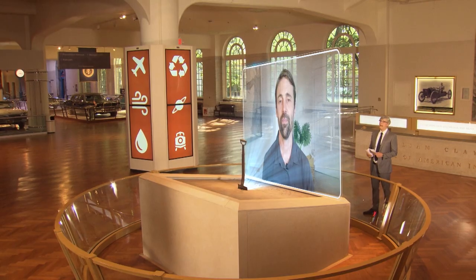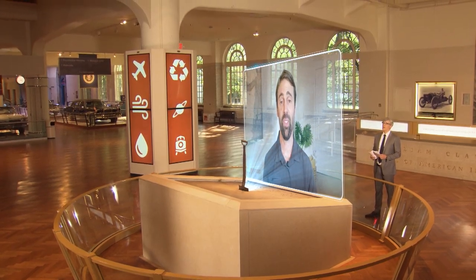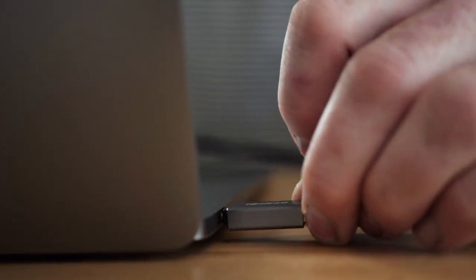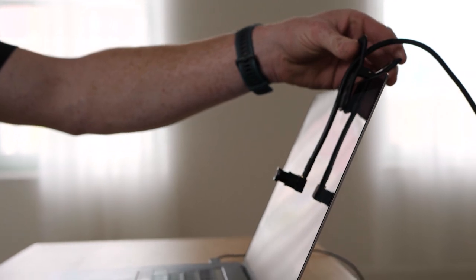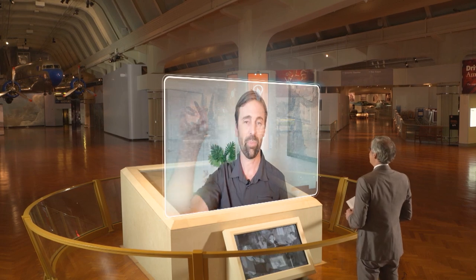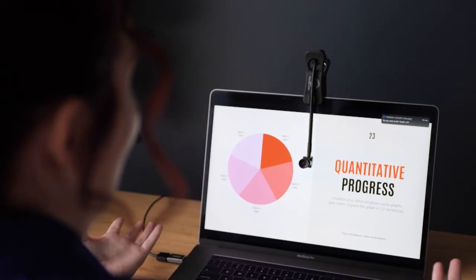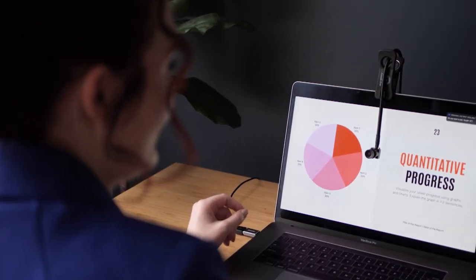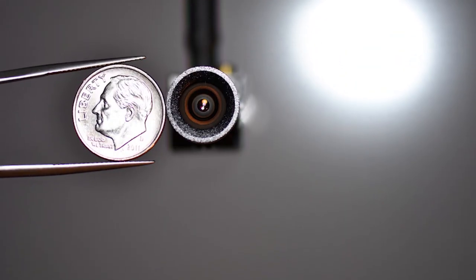How does it work? It's really simple. There's a camera on the end of a flex tube, and it hangs on the edge of the screen, but the camera actually sits in the middle of the screen, and it's fully adjustable, so you can move it side to side pretty easily with a clip. The clip has rubberized contact points, so it won't scratch your screen, and the camera is the size of a dime.